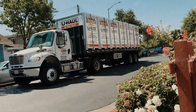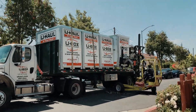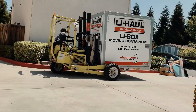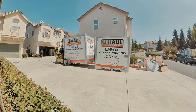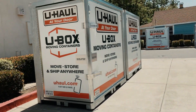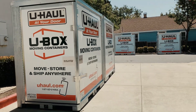I just got a call that the U-Boxes are on their way, getting delivered. Let me check outside. Here are the U-Boxes — four of them. They seem kind of small. I hope they fit. I've got a lot of stuff. We'll see.